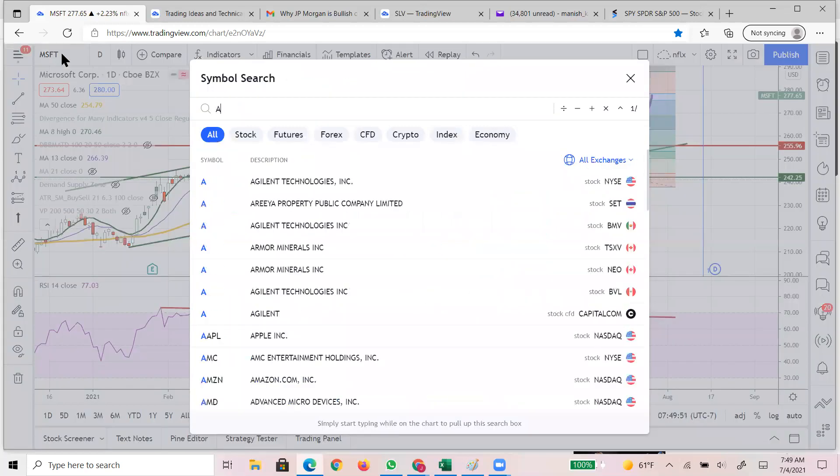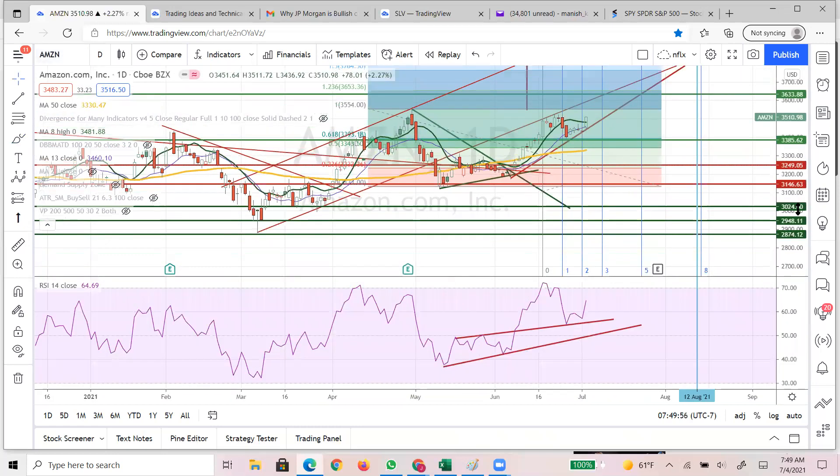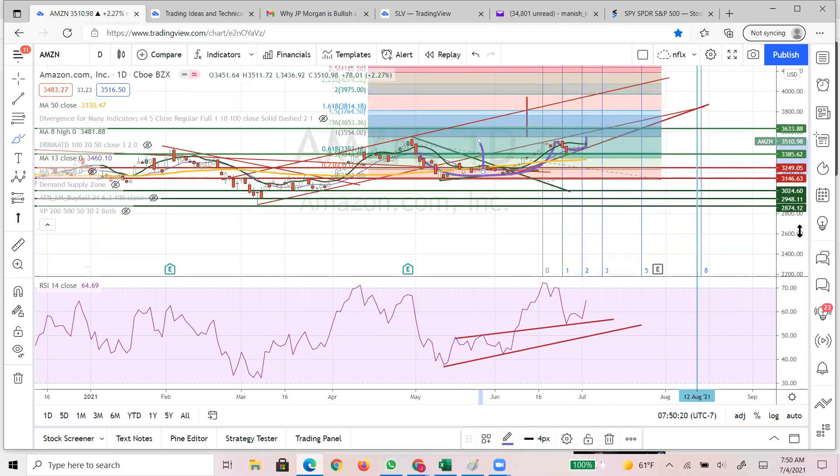Amazon is another bullish case. Consolidation for these big names - as you see, we are still holding this trend line. It can pull back and rest around 3400, absolutely, and that is not going to be bad. If you see a lot of names making a cup and handle lately, which gives you the similar measured move that I have already calculated, we are going to see around 3950 to 4000 area in Amazon before earnings.